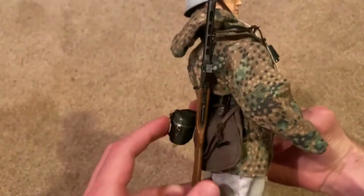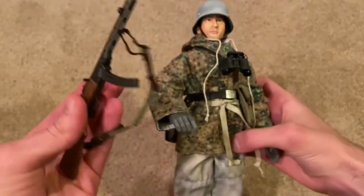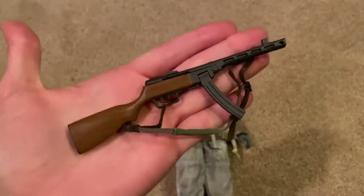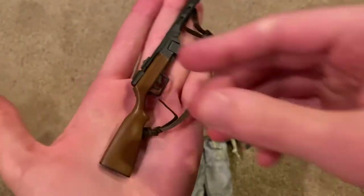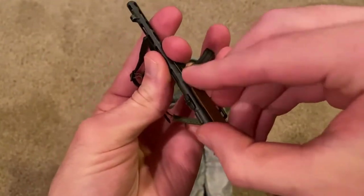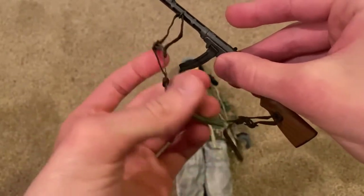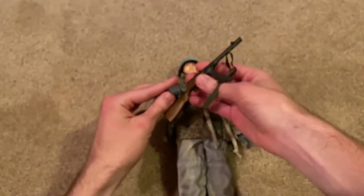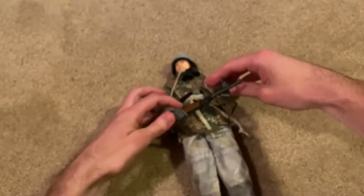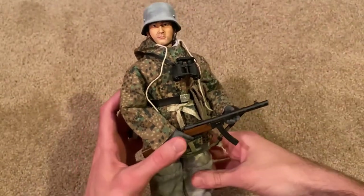As for his other weapon, you can see over his shoulder is a PPSH, which is quite an interesting weapon. This is a Russian weapon, and I'm assuming since this is the end of the war, the Germans were running out of equipment, which is why this guy has a PPSH in France of all places. This makes the figure even more unique. The magazine comes out of course, and there's a pretty nice sling on there.